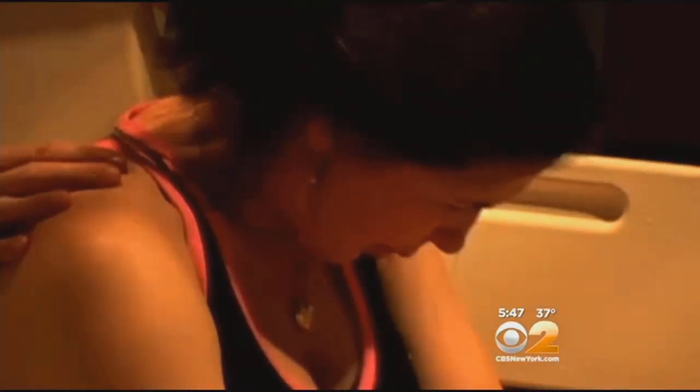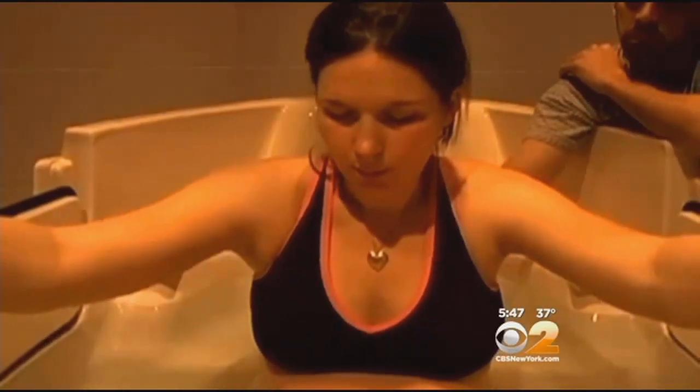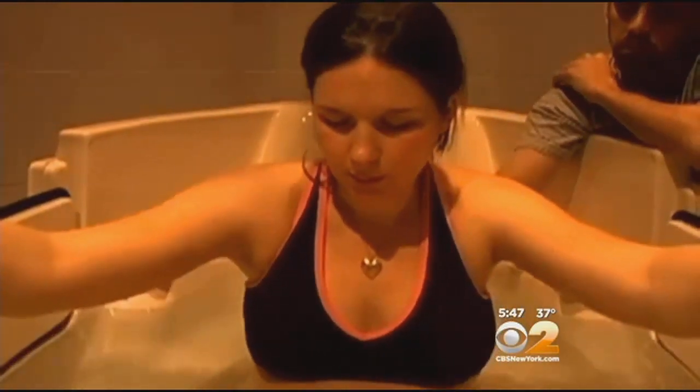Researchers conclude underwater birth should be considered experimental and not performed unless part of an appropriately designed study. Be careful that if they choose a water birth, to go to a center where they are providing strict guidelines and protocols, and realize that at any point in time your plan may change because we feel it's in the best interest of both you and the baby.